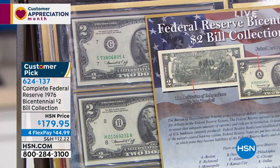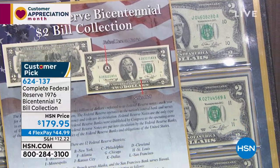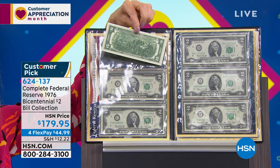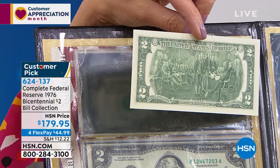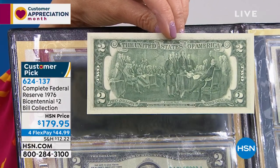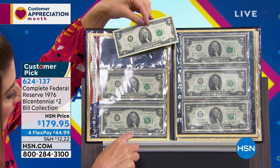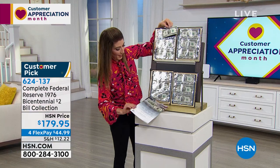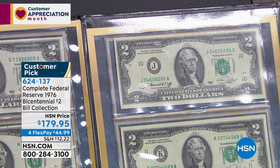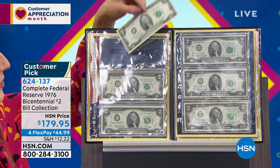Some of these Federal Reserve Banks print a lot of notes and they're relatively easy to get - you see lots of Bostons, New Yorks, San Franciscos. But what you don't see is some of the minor Federal Reserves: Richmond, Minneapolis, Kansas City. In this particular set, several of those notes are very, very difficult to get. If you go out and look for individual notes, a Kansas City note is $61 just for that one note. The Minneapolis note is $51. The Philadelphia is $46. Just those three or four specialized districts bring the entire price of what we're charging for the complete set.